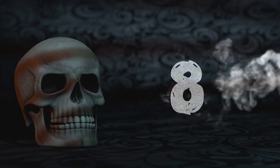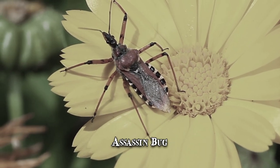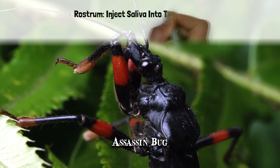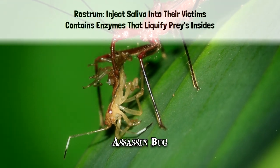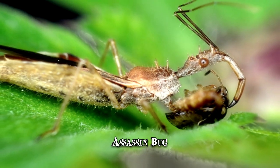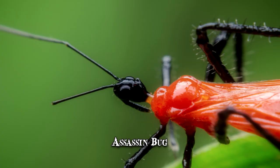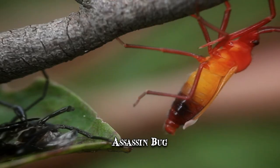Number 8: Assassin Bug. Assassin bugs have several features that make them outstanding predators. Even when taking on much larger prey, through their long rostrum, they'll inject saliva into their victims. The saliva contains enzymes that liquefy the prey's insides, enabling the assassin bug to suck out and digest nutritional material. Some species are covered in miniscule hairs that allow them to hold onto their victims during the feeding process. Younger bugs, called nymphs, are known to actively camouflage themselves in the remains of dead prey insects.